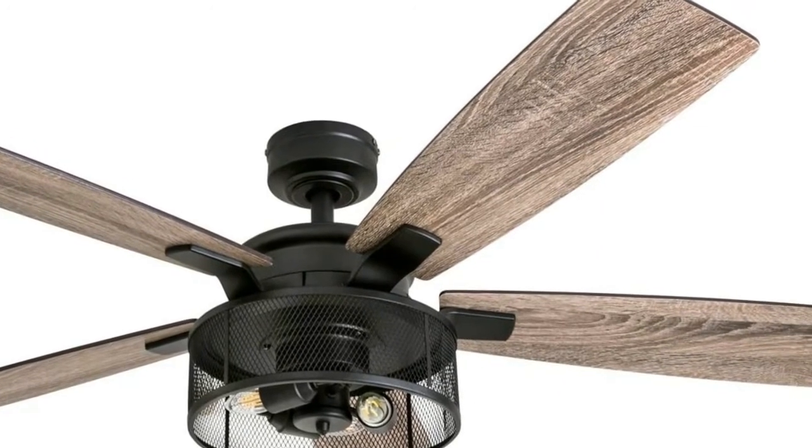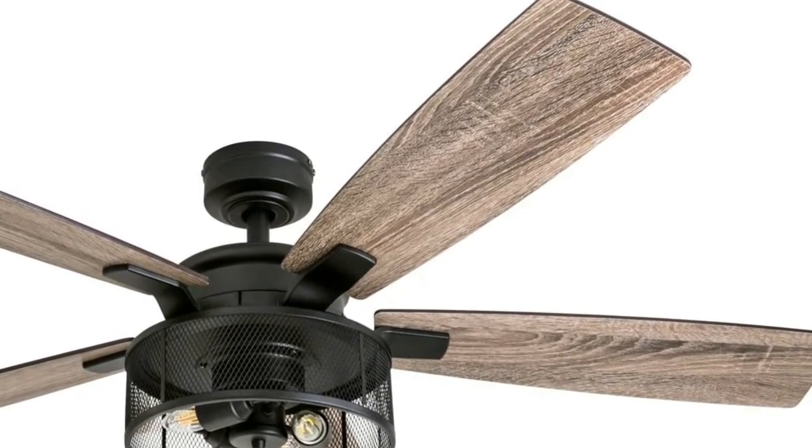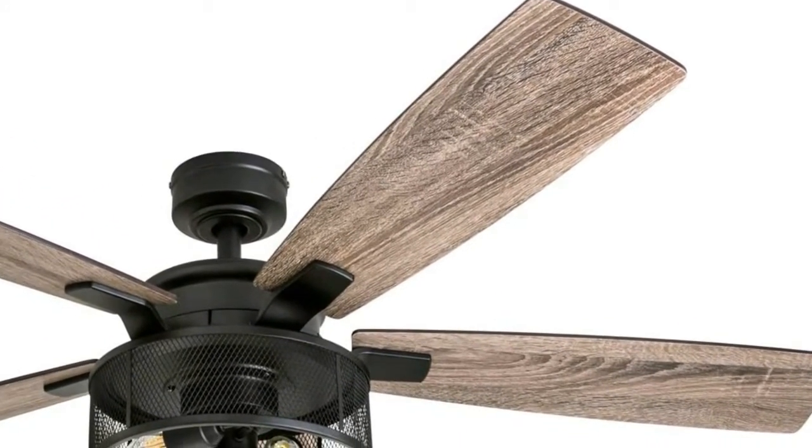This fan can be mounted with a downward standard, angled mount, sloped, and flush mount.